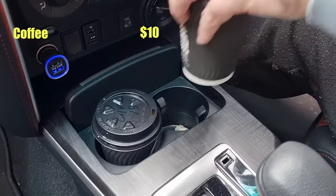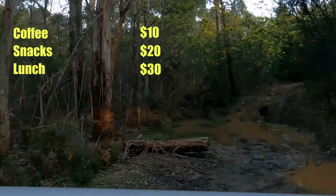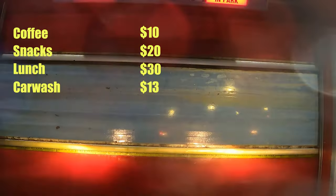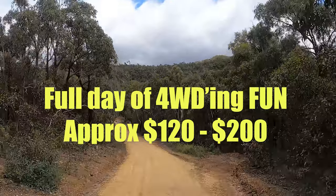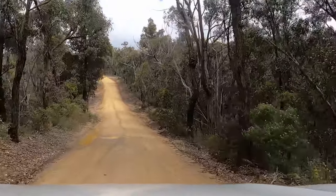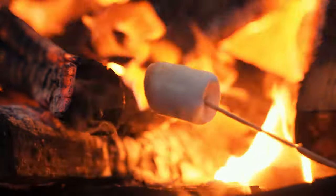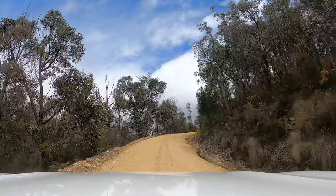When towing or loaded with people or equipment, the fuel economy can go down. We always start our trip with a coffee — about $10 — snacks roughly $20, lunch about $30, and we always finish the trip with a rinse off at the car wash, which is about $13. A complete day of four-wheel driving normally costs us between $120 to $200, which in our opinion is fairly inexpensive for the enjoyment and memories, and the cost stays the same whether it's just two of us or a full car.